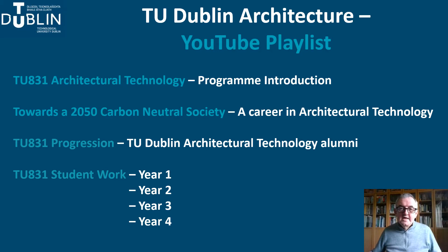The second explains the career of the Architectural Technologist in the context of the journey towards a carbon neutral society in 2050. The third introduces graduates of the programme, many of whom have gone on to postgraduate studies in areas of Architectural Technology specialism. And the final presentations take you through samples of work from each of the four years of the programme. These are all set up as an Architectural Technology playlist on the TU Dublin School of Architecture YouTube channel, which can be accessed on the home page of our website.